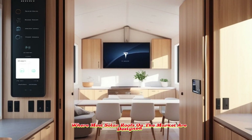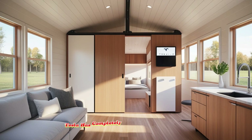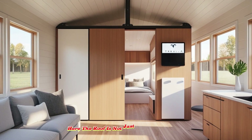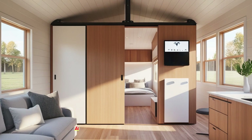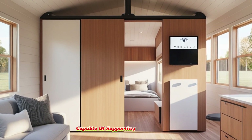Where most solar roofs on the market are designed purely as fixed, functional utilities, Tesla has completely rethought the role of the roof. Here, the roof is not just a set of solar panels — it is a fully functional lifestyle platform, capable of supporting a rooftop garden.